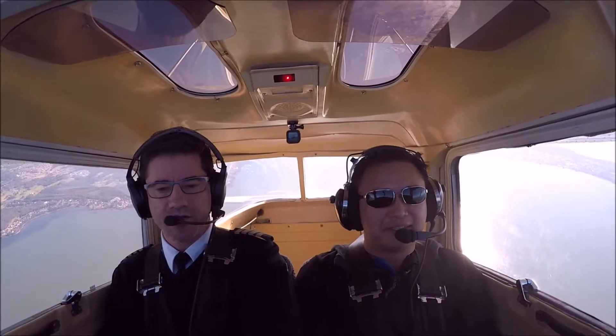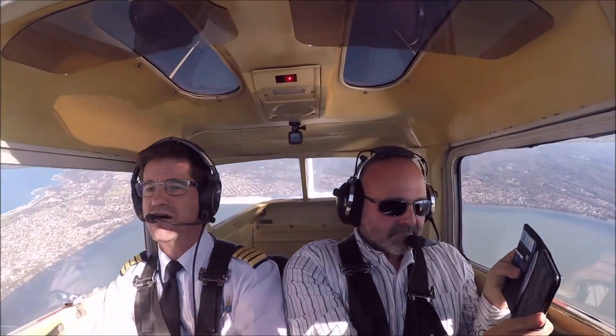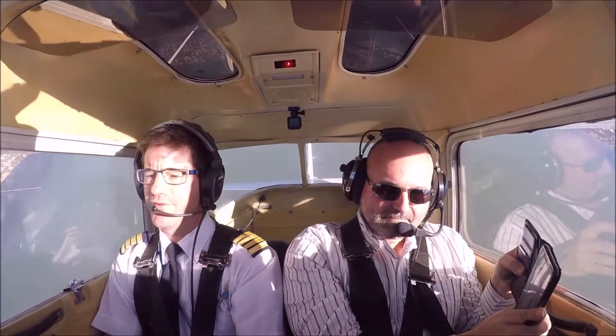And we'll climb back up again. Whoa, that is fast! How was that? That was cool, good. Pitching up, full throttle, and rolling.